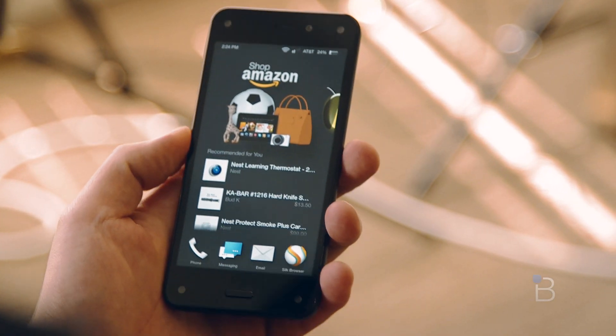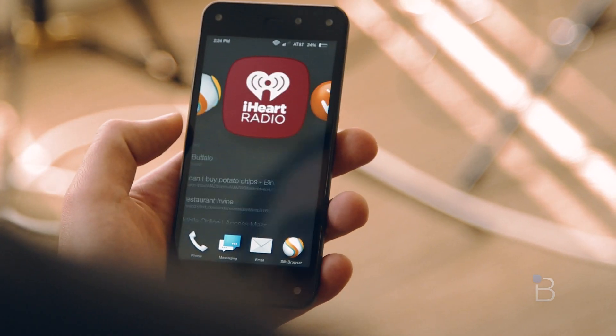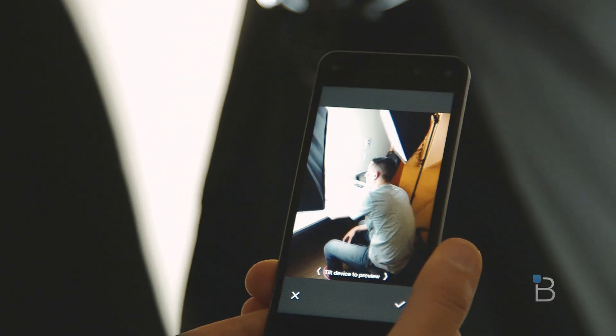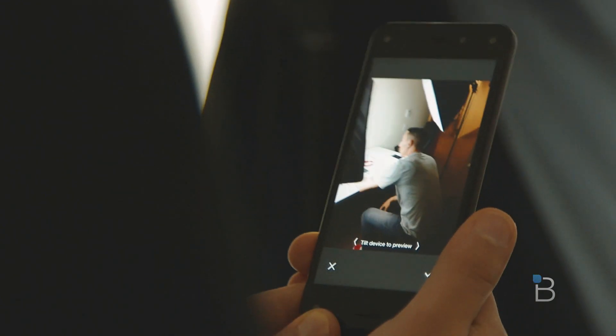Amazon included four cameras in each corner of the phone, allowing the device to track the position of a user's head at all times. Dynamic perspective actually only needs two cameras to operate, but Amazon included four just in case any of the other two are covered. Each camera also includes an infrared light, meaning the feature will still work in complete darkness.